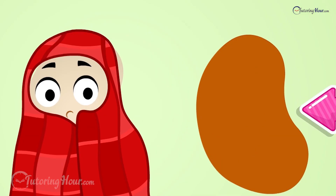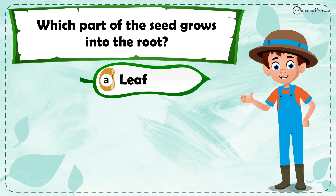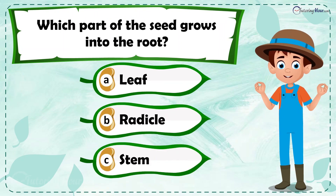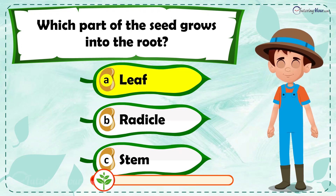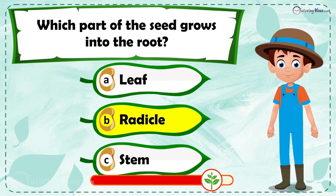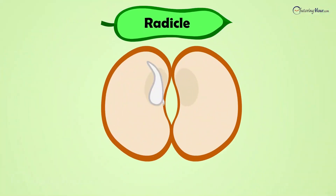Which part of the seed grows into the root? Is it a) leaf, b) radicle, or c) stem? The correct answer is radicle. The radicle is the first part of the seed that grows and becomes the root.